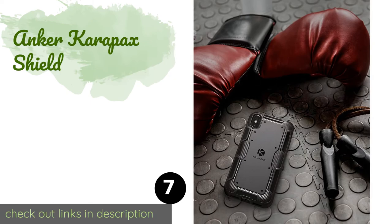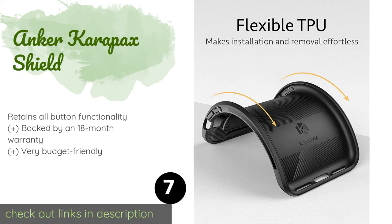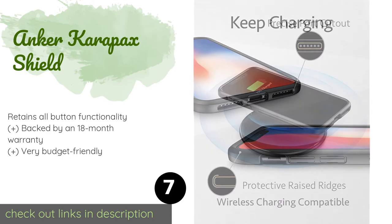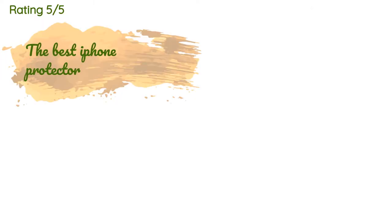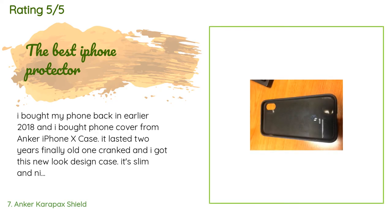The next one is the Anker Karapax Shield. It has a carbon fiber texture and pattern that not only looks cool but provides a good degree of protection and slip resistance. The flexible material makes it easy to put on or take off your device, and it supports wireless charging too. The price is around $7 — check out the product link in the YouTube description below. The average rating is 4.4 stars with more than 317 customer reviews.